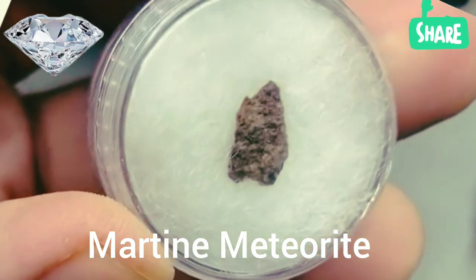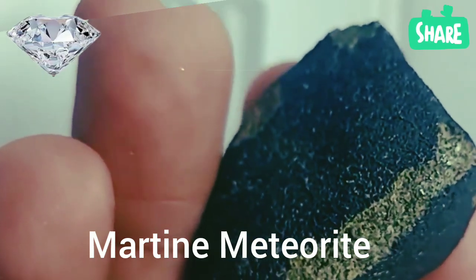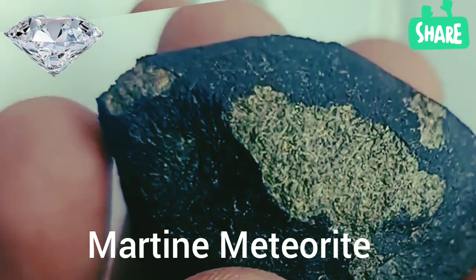Martian meteorites are distinguished by their dark gray to black hues and their fusion crust formed during their fiery entry into our atmosphere. These unique characteristics provide us with a direct window into Mars' history and geology.